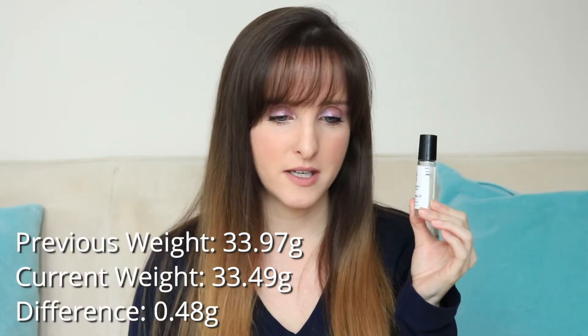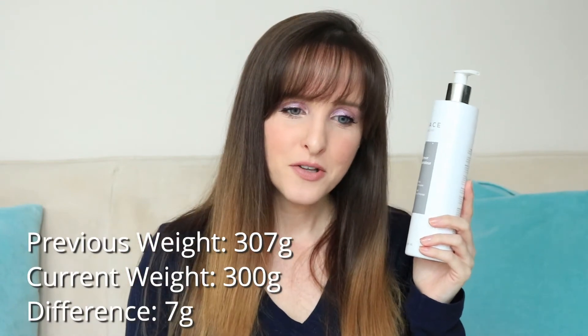Item number two is this NuFace Gel Primer — the conducting gel that you use with the NuFace device. This is in my Project Pan to help remind me to use my device. I did a little bit better this past month, not a whole lot. It was 307 and it is now 300. This is really strange — this is the first item that has an even number. The weights are always like 33.49 or 14.57. This month there's an odd number of them that are an even number, which is very strange — Twilight Zone, aliens. So I used seven grams, better than last month when I used four grams. I'm definitely slow on using this product.